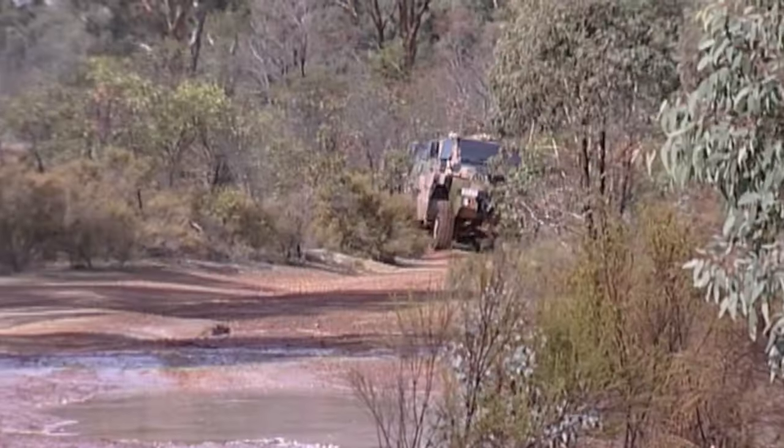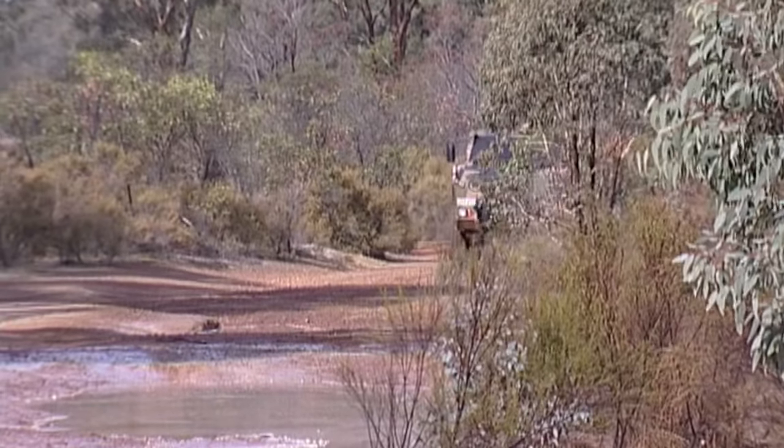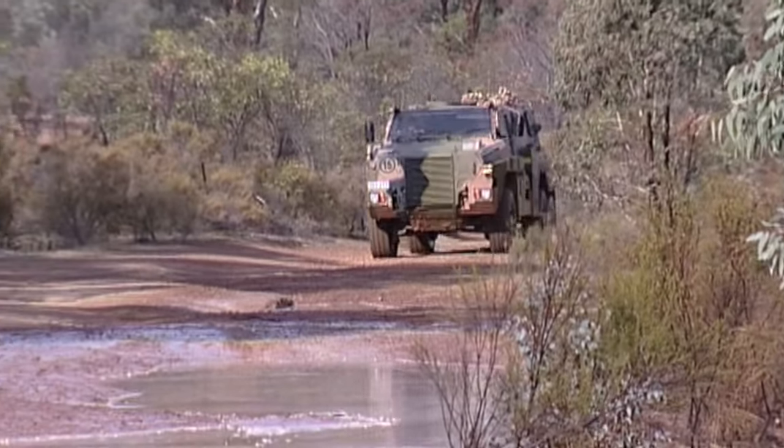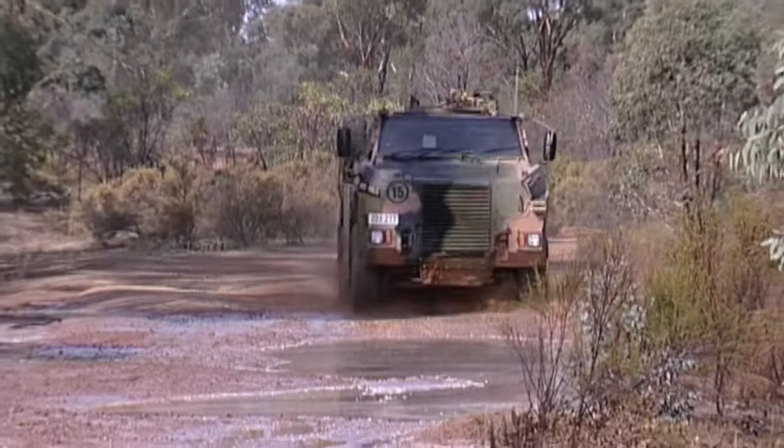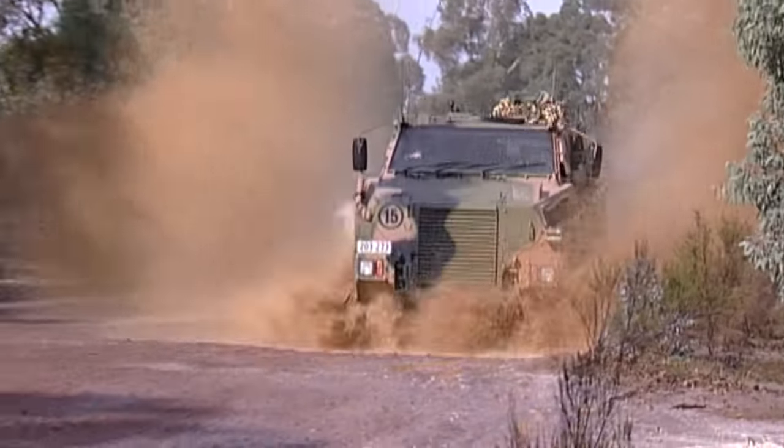The vehicles have had operational service in Iraq, Afghanistan, and most recently in Mali, where they've met armies' needs — whether it's been the Dutch, the Australians, or future customers — providing protection to soldiers and keeping them safe from harm.